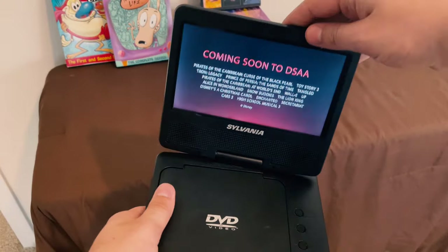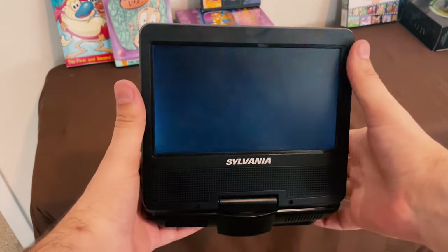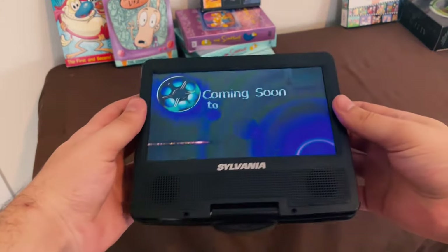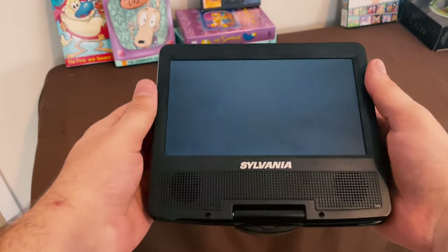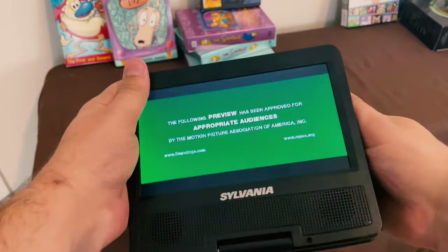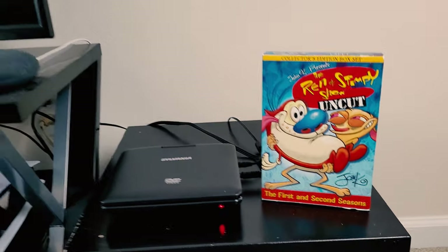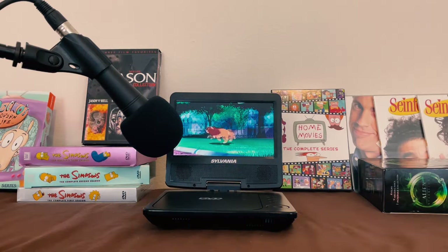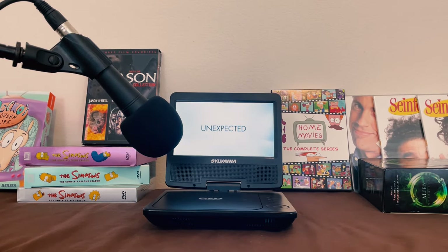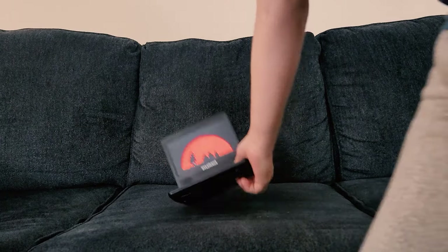The main feature for this device is it has a 180-degree swivel hinge. You could turn it around and hold it more like a tablet, which would be much more comfortable than holding it at the base with the screen coming at you at a different angle — so that's a big portability feature. It does have AV out, so you could plug it into a TV and use it as your primary DVD player. The speaker doesn't get very loud and the audio quality is not very good either.